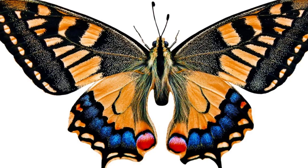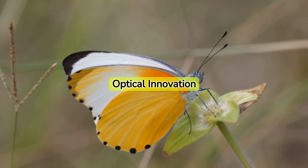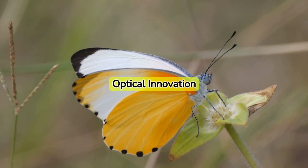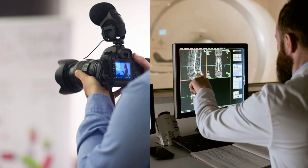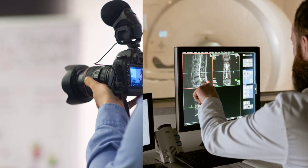The butterfly's eyes have a wide field of view and can discern a vast array of colors. This unique ocular structure is inspiring advancements in camera and imaging technology, bringing a new perspective to photography and surveillance systems.